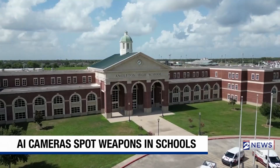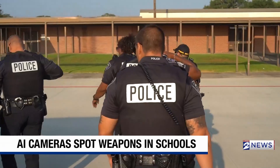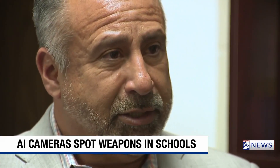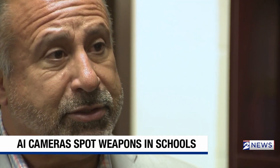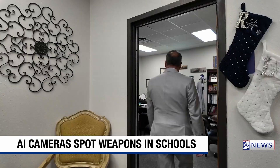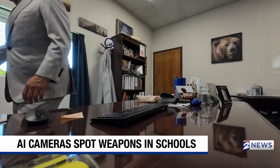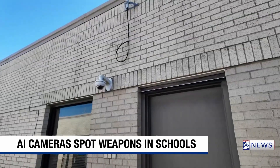Angleton ISD is doing their part to put parents at ease — it's one of the reasons they contracted Zero Eyes. We've been utilizing the Zero Eyes artificial intelligence technology in our camera systems for three to four years now. Roberto Munoz, the assistant superintendent for student services at Angleton ISD, says the software uses the camera system already in place at schools.